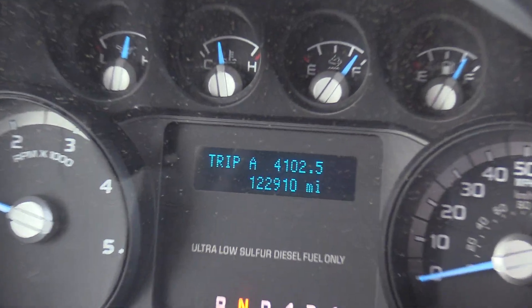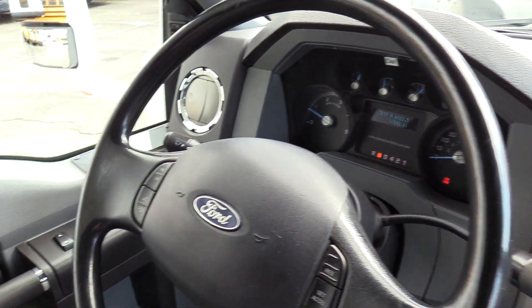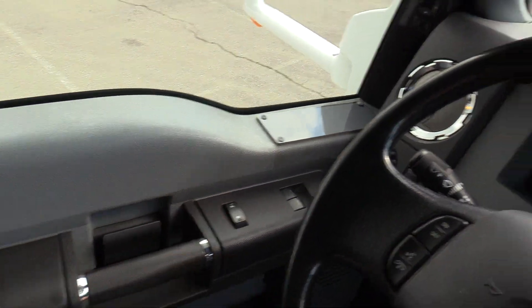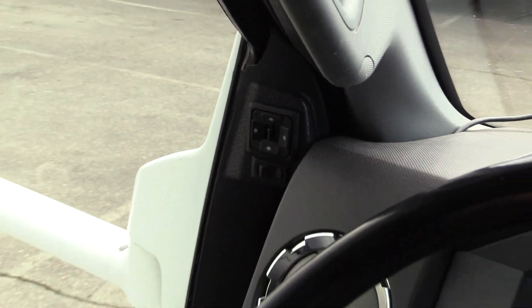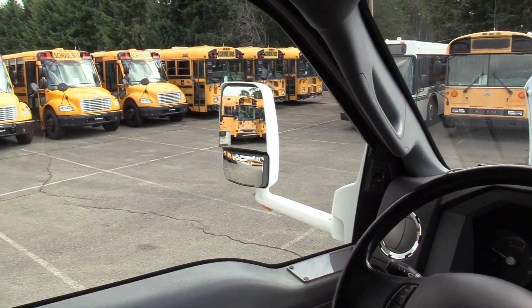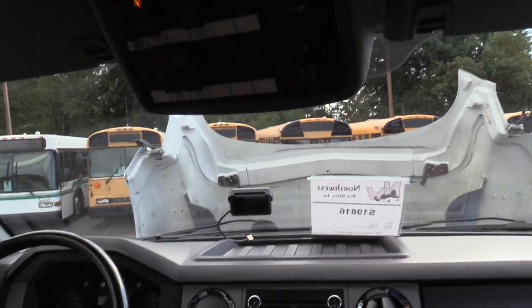Mileage on this is 122,910 miles. We've got powered locks, powered windows, powered mirrors, and there's a heated mirror switch as well. So for those frosty mornings, those will get nice and toasty — you don't have to go out there with your credit card and scrape them off.